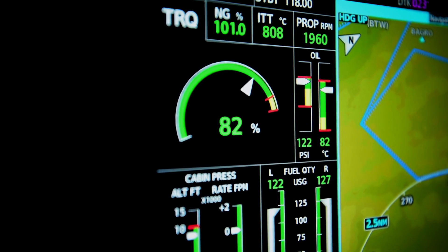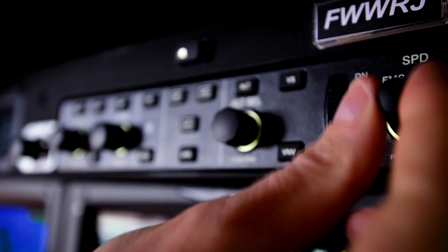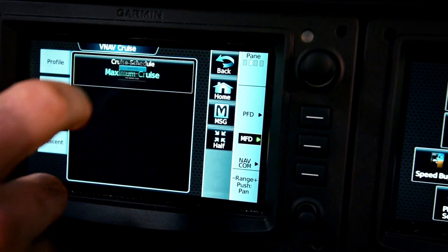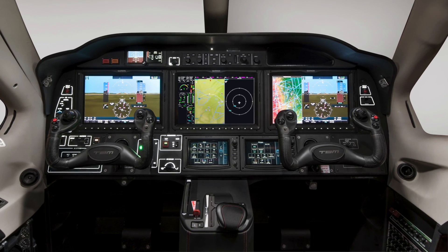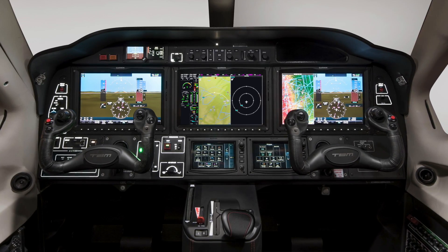We are very excited about auto throttle on the TBM 940, because on your best day as a pilot, if you want to manage your engine, this is going to be absolutely unbeatable. It provides easiness in the cockpit, but it's also going to provide safety — because if you forget to adjust your engine torque on the TBM, it's going to make the corrections for you. And of course, the emergency descent mode is going to be fully automated with engine management on top of everything else.